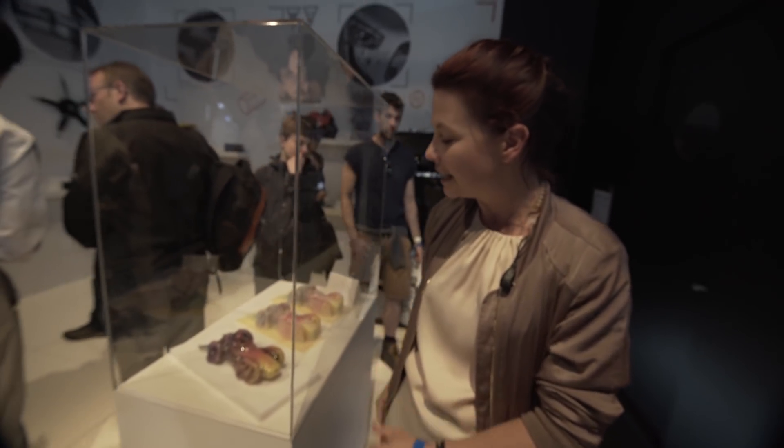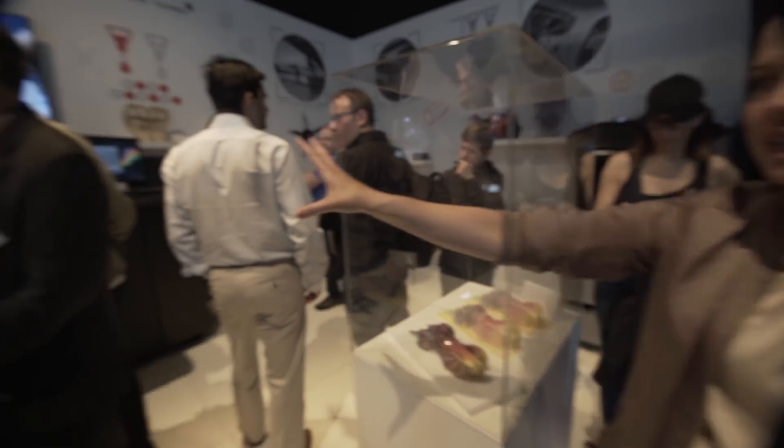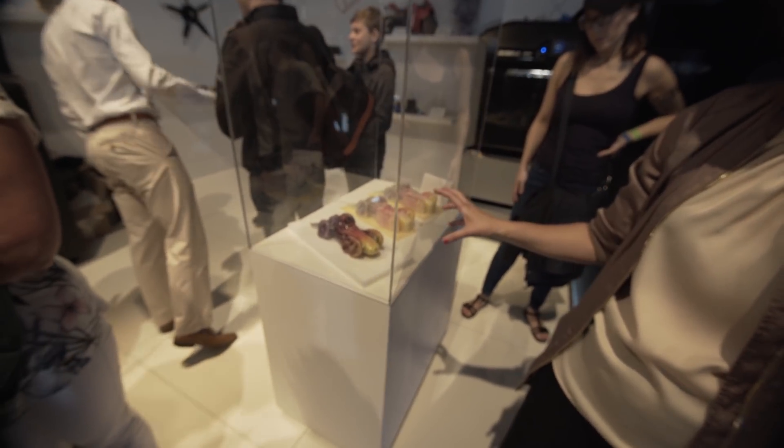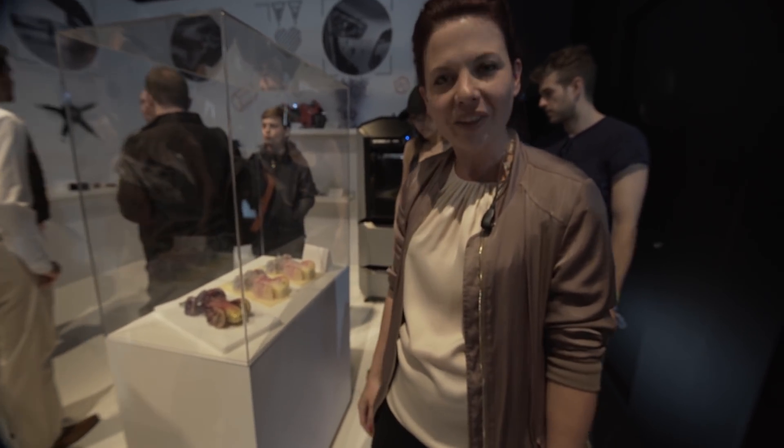Here behind me is the final trophy that's been created. It's about 18 hours of printing in the multi-material machine that you see over to my right. This exact trophy will be presented by Lord March on Sunday afternoon to the fastest driver on the hill climb.